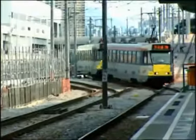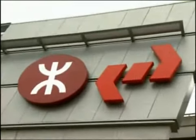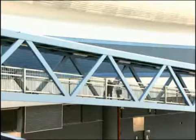West Rail will also link up Hong Kong's existing railways, including KCR Light Rail and the MTR, to make traveling in Hong Kong faster, easier and more convenient than ever before. Let's take a trip along West Rail now and see just how convenient it really is.